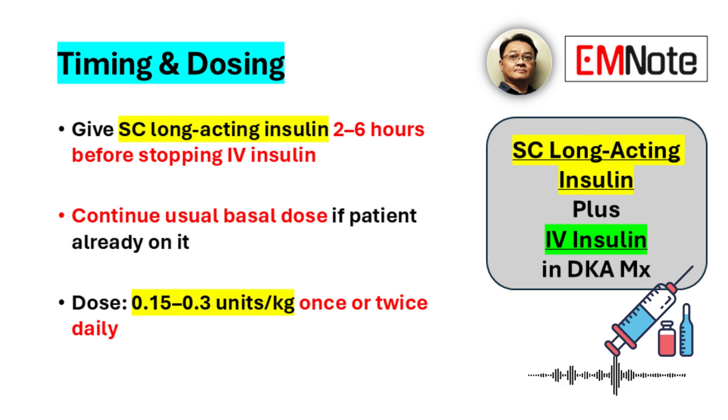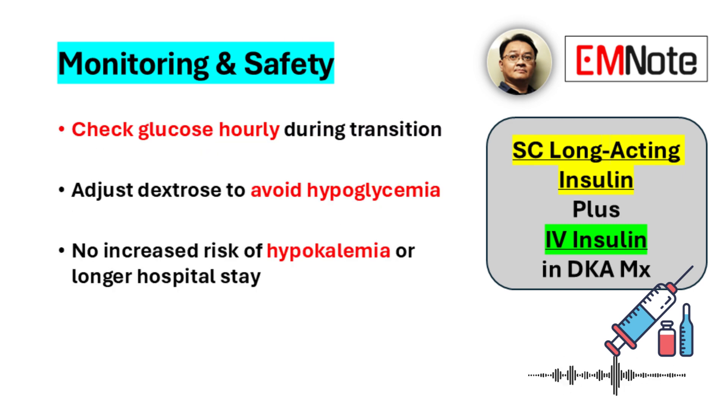For patients starting basal insulin for the first time, an initial subcutaneous basal dose is often around 0.15 to 0.3 units per kilogram, given once or twice daily. Monitoring during this overlap period is absolutely essential — you need hourly glucose monitoring, and you may need to adjust the dextrose infusion rate to prevent glucose from dropping too low.